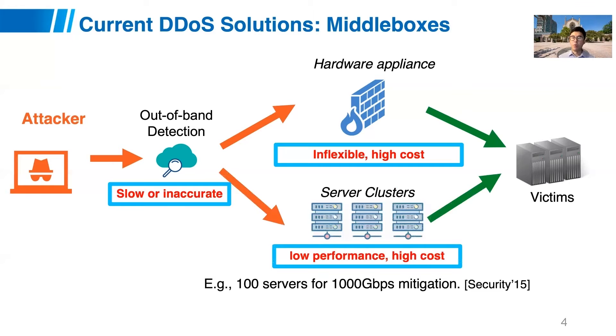Alternatively, we can deploy server clusters to mitigate attacks. These software appliances are flexible, but they come with low performance. For example, a recent NFV-based defense solution requires at least 100 commodity servers to handle 1,000 gigabits of traffic, not even to mention the processing latency. So my question is: can we do better in DDoS defense in terms of performance, flexibility, and cost efficiency?